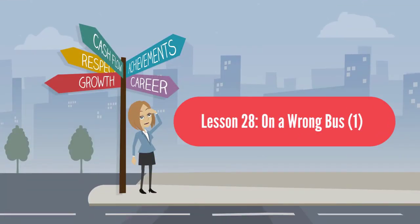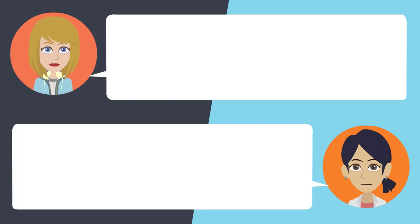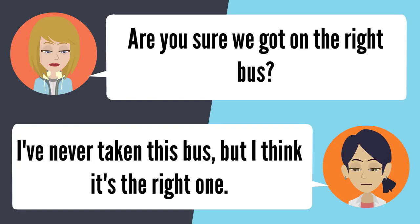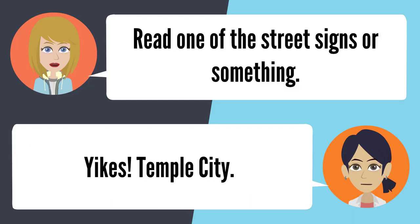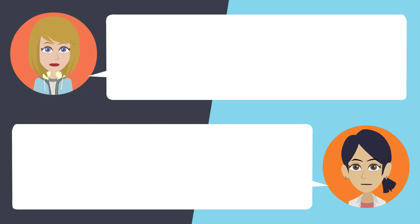Lesson 28: On a wrong bus. Where is this bus supposed to take us? It should take us back up to Altadena. Don't you know for sure? I'm not really sure. Are we on the right bus? I've never taken this bus, but I think it's the right one. This place doesn't look like Altadena, and we've been on for a while. Read a street sign — yikes, Temple City! That's the last time I'm trusting you with transportation. My bad, but at least we know the right bus to take back.